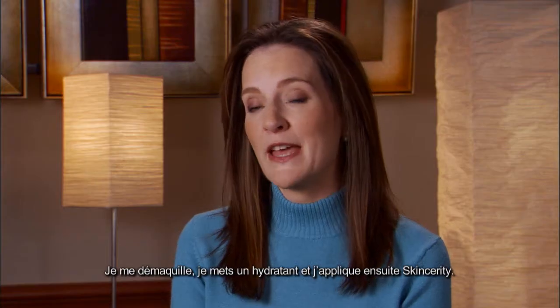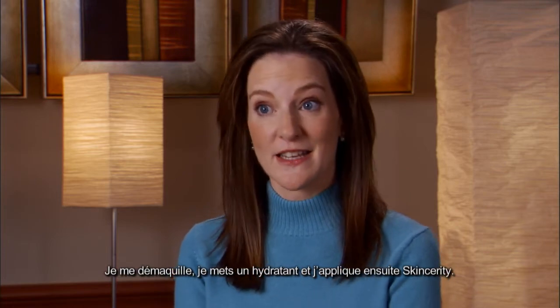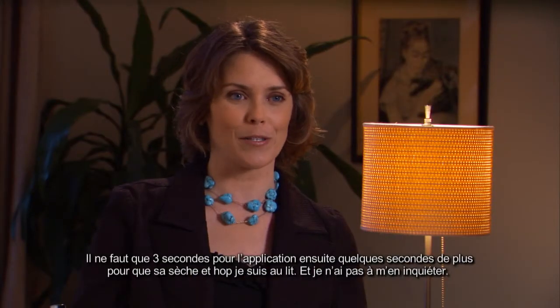I remove my makeup and put moisturizer on and then I apply Skincerity. It takes three seconds to put on and a few seconds to dry and I go to bed. I don't have to worry about it.